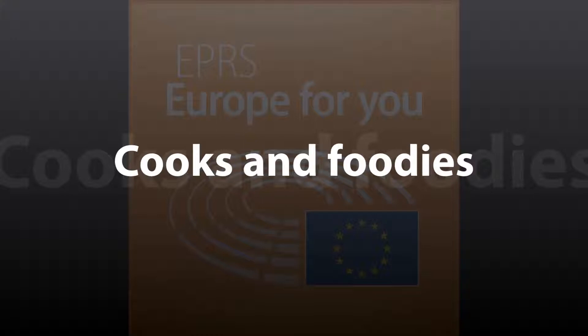The EU also protects local specialities with quality logos, so you know that a product sold as Parma ham is actually made in the Parma region and according to the highest quality standards.